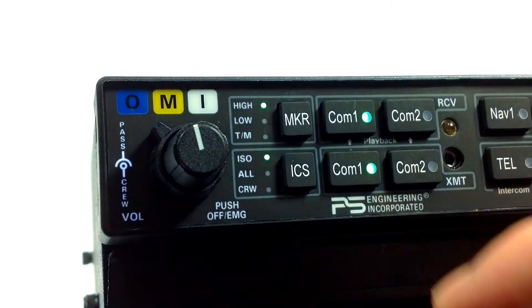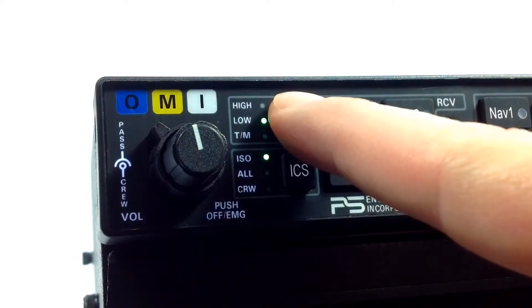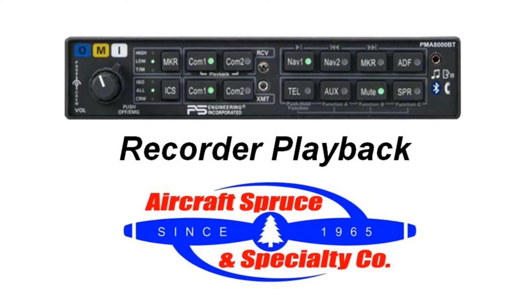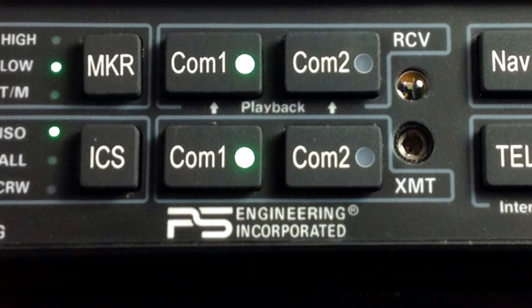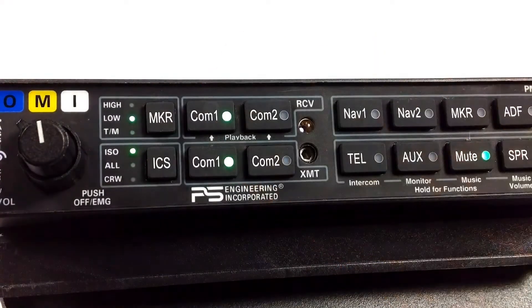At the top left are the marker beacon indicators. By pressing the marker button, you can set the receiver's sensitivity to low or high. The audio panel employs a continuous loop digital recorder that will provide instant playback of all ATC communications. Simply press the COM receive button for one second and release for playback.